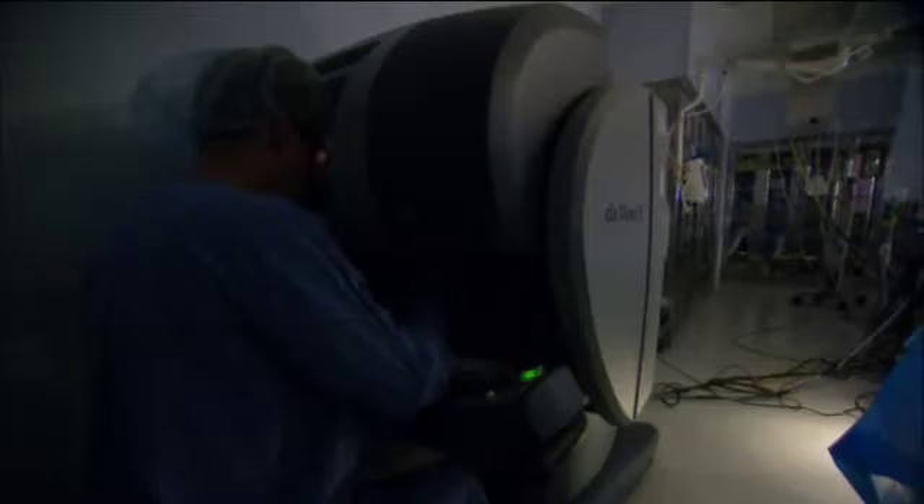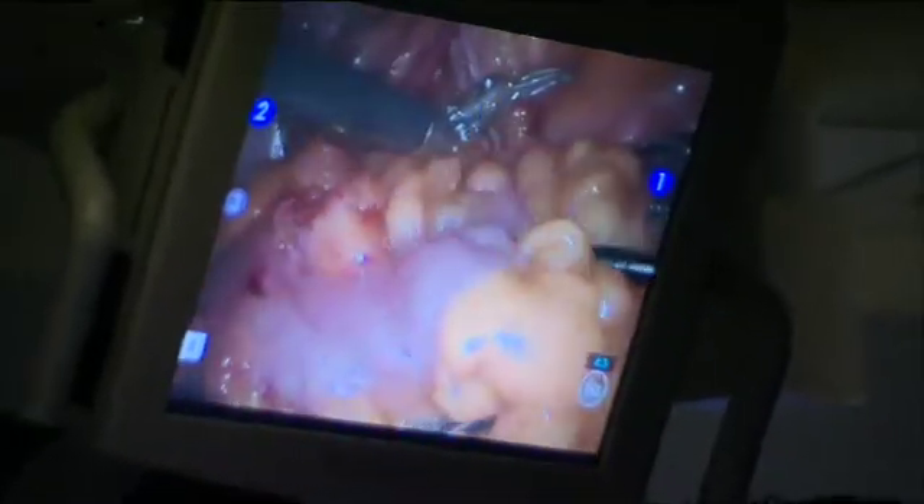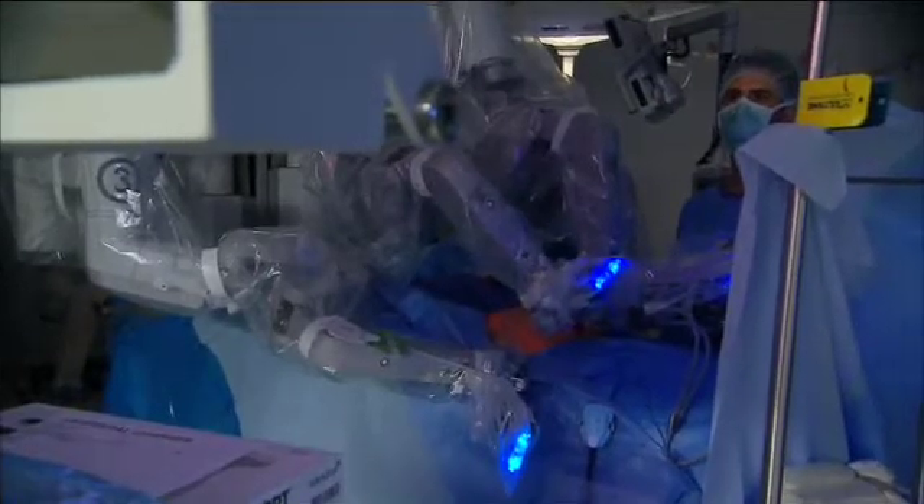Dr. Lentz removes the prostate and then starts rebuilding. Unique to the prostate operation, there's also a whole reconstructive process — reattaching the bladder to the urine channel to allow the patient to urinate normally without leaking, and making an attempt to spare the nerves so they can maintain erections after the operation. A lot of people view robotics as if the surgeon goes and sits down and has a coffee — that's not reality. It is what's referred to as a slave-master technology; it is just a technique. Every aspect of the machine is controlled by the surgeon, and it just enables the technique to be refined that much more.